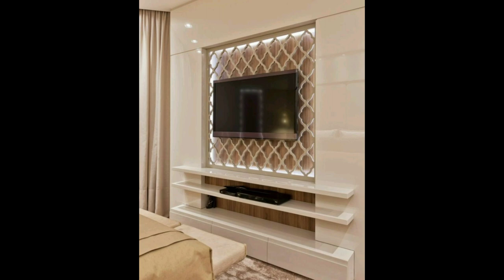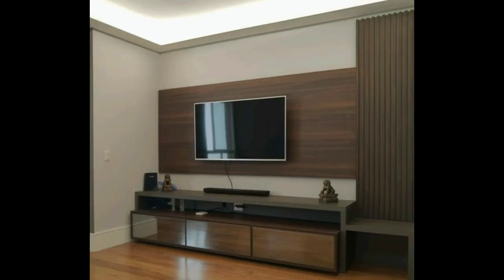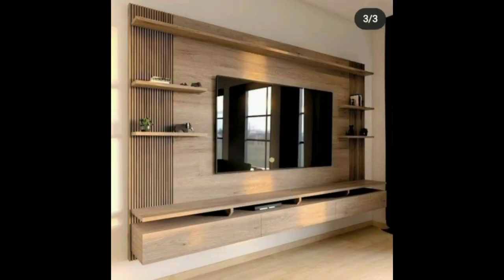You will find various types of corner TV unit designs in this video as well. You can also check a separate video for corner TV unit ideas which I have already shared on my channel. In the description box, you will find the link to the corner TV unit idea videos.